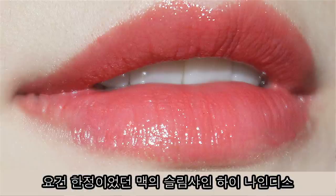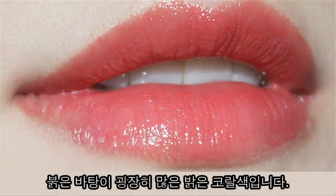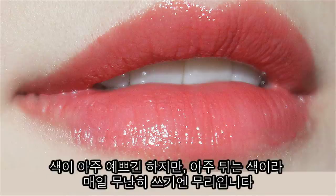Slim Shine lipstick in the high 90s. This was a limited edition and it's a coral color with a lot of red undertones to it. Like all other Slim Shines, it's very creamy. It has a sheen. It's more of an 'I want you to look at my lips' kind of color.